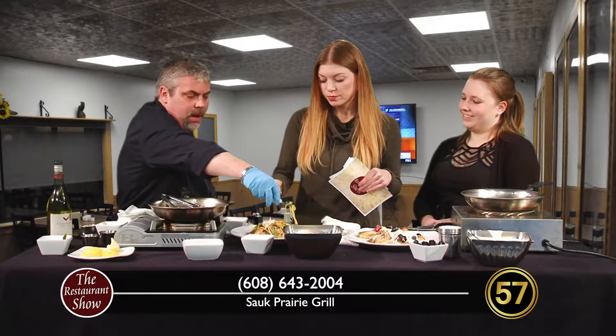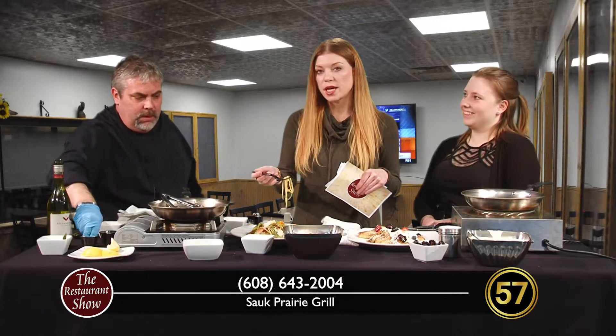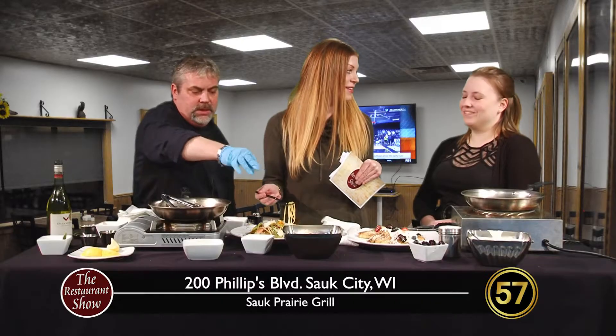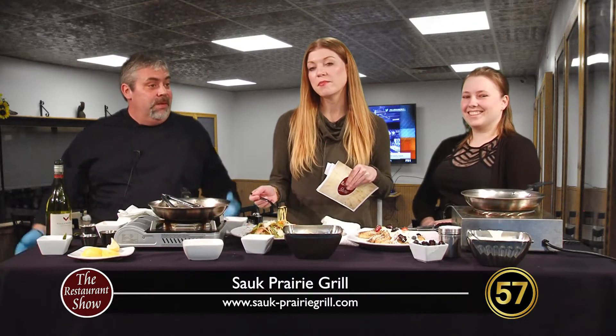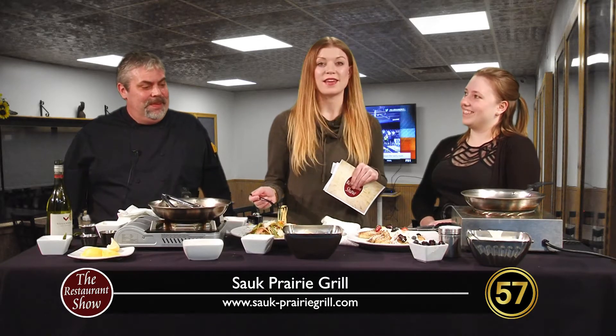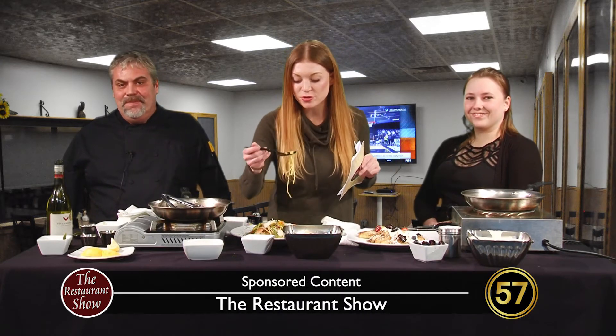I'm just going to put a little bit of Parmesan Romano over the top of that. It sounds like there's no bad day over at Sauk Prairie Grill. There's something happening every day of the week and we have a lot of fun — it's a great experience. And they have a Gut Buster Burger — I'm not going to tell you what it is, you have to look it up. If you can finish it — five pounds of food, it is crazy. Dave and Heidi, thanks so much for being with me. Hope to see you at the Grill. We'll see you back after the break here on The Restaurant Show.